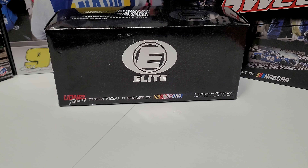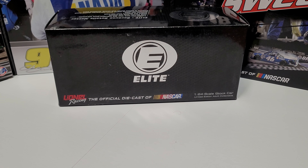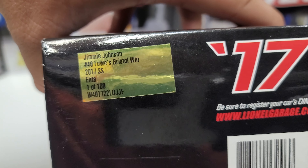Hey everybody, welcome back to another diecast review. Today we are taking a look at a car I've done reviews on in the past — one of my first 50 videos. This was a car I reviewed way back when the channel was just getting started, but I was only doing the review on the ARC version. Today we will be taking a look at the Elite — Jimmy Johnson's 2017 Bristol Win Elite 1:24 scale, one of only 100 made.